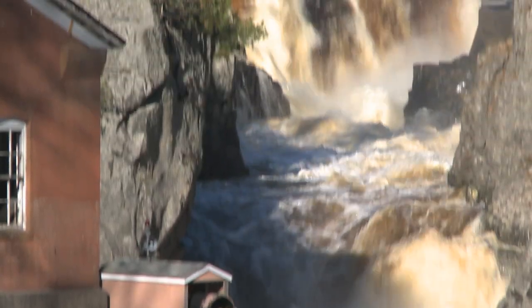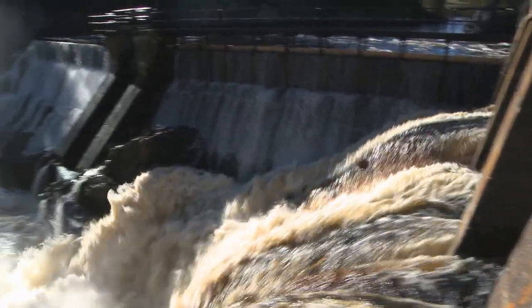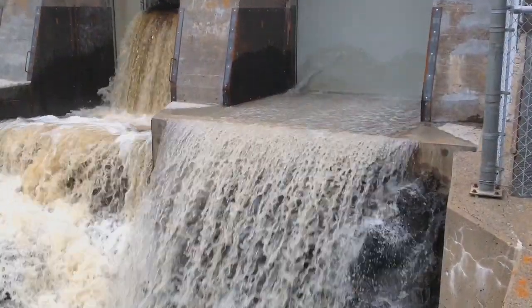For years and years, these gates had stop logs in them that needed to be removed one by one in order to allow water to overflow. Now they're replaced with solid steel gates that can move upward, allowing an underflow to pass instead of overflow.